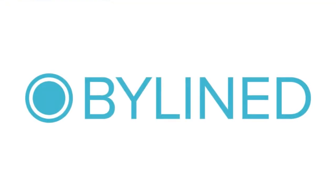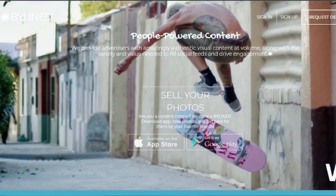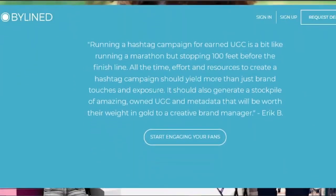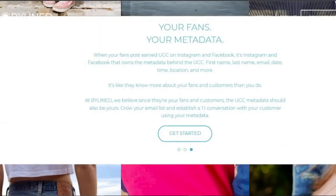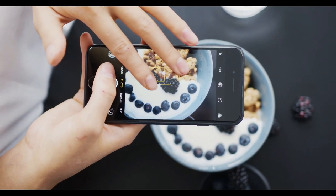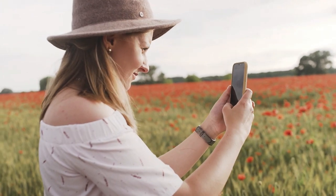9. Bylined. The images you take with your iPhone on a daily basis have genuine value. Bylined is a smartphone app that connects companies and businesses with customers, allowing them to book a photo shoot on demand. By uploading your favorite photo to Bylined's free mobile app or website, they'll link you with advertisers looking for original content. Because you're likely to have your smartphone with you at all times, it's a wonderful tool for capturing photo opportunities and earning money.